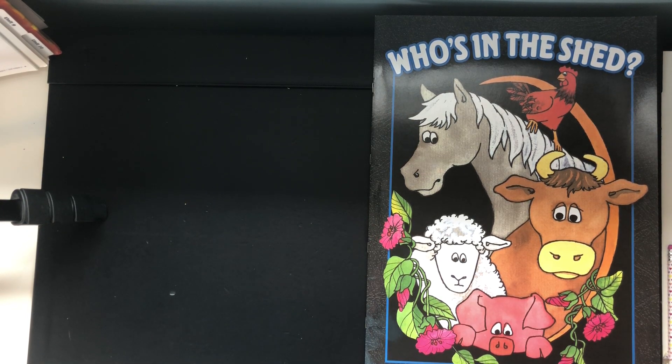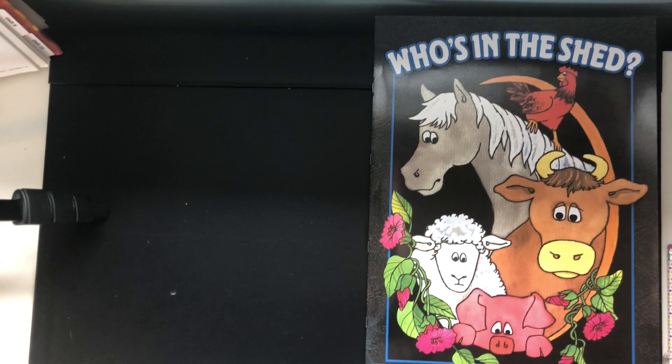Hi Lovebugs! Today we're gonna revisit our reading lesson with the story 'Who's in the Shed?' Yesterday we finished the story, but we're gonna reread it together right now. As I read, I want you to read with me. Afterwards, we're gonna finish our story map from yesterday — the beginning, the middle, and the end — so as we're reading, let's pay attention to what happened at each part. Here we go: Who's in the Shed?